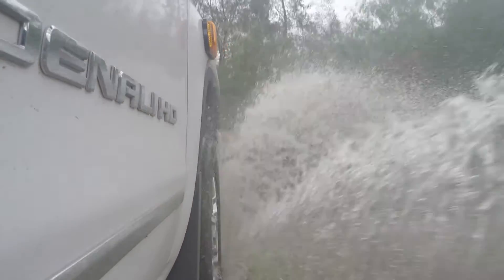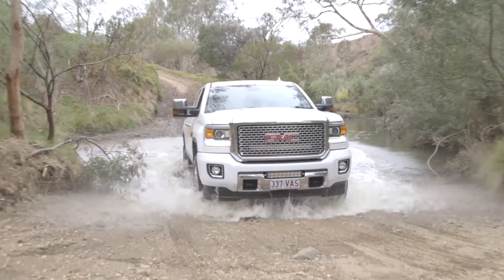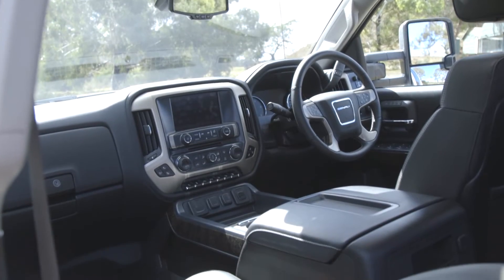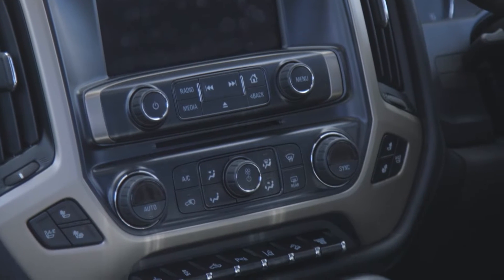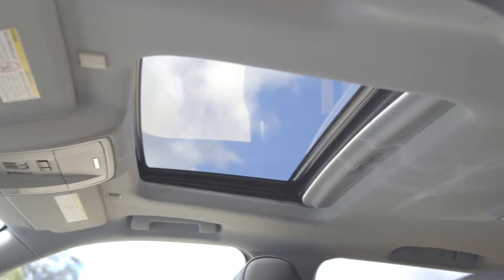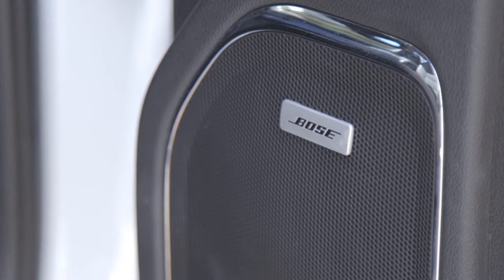The GMC has a 402-horsepower, 6.6-litre V8 that puts out 1,040 newton metres and it can tow up to 6.5 tonnes. The GMC is like the premium brand for the Chevy truck line-up, so this one's got a few more luxury bells and whistles, including a vibrating seat that lets you know if you've gone over a white line. I'm not sure how I feel about that.